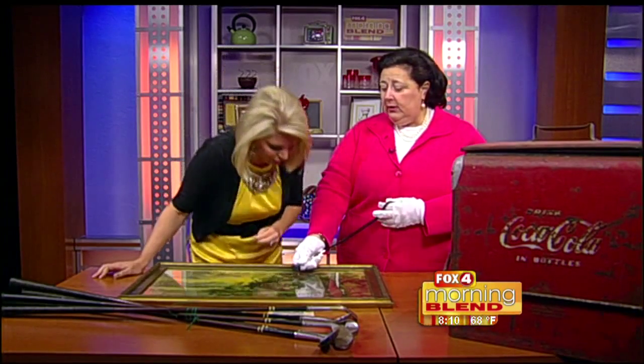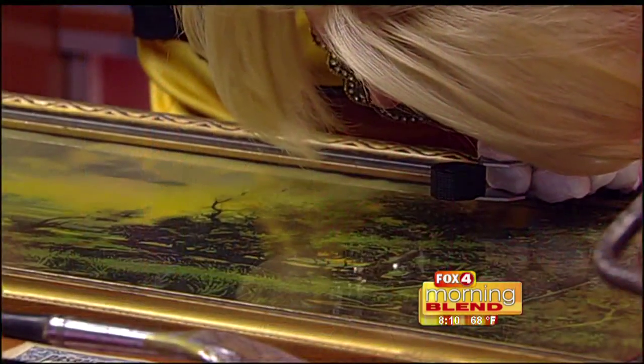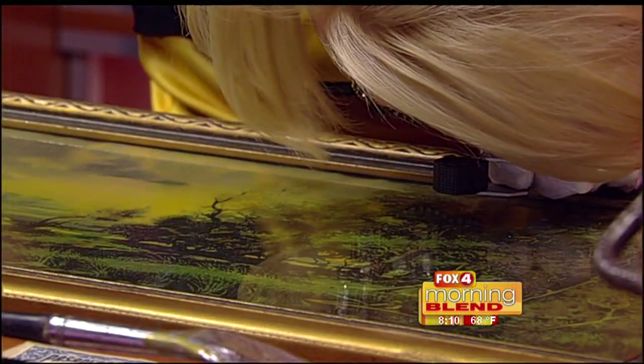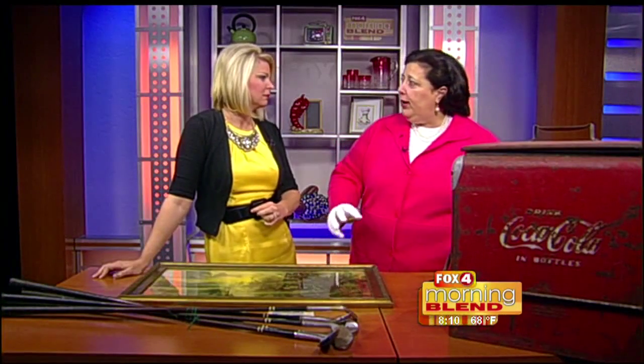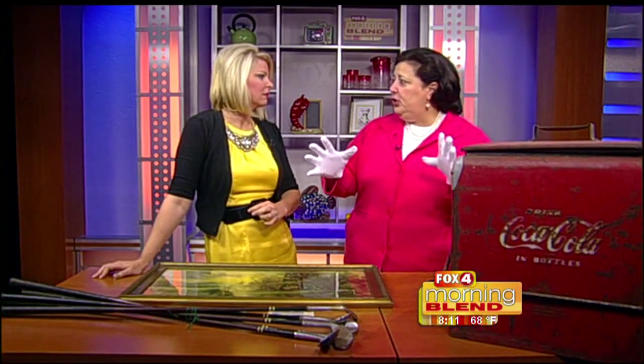Look closely at this area right here and tell me — do you see dots or do you see brush strokes? Dots. Now, dots are what you want to leave at the yard sale, because this is a commercial print, like a dot matrix printer, done on a machine.